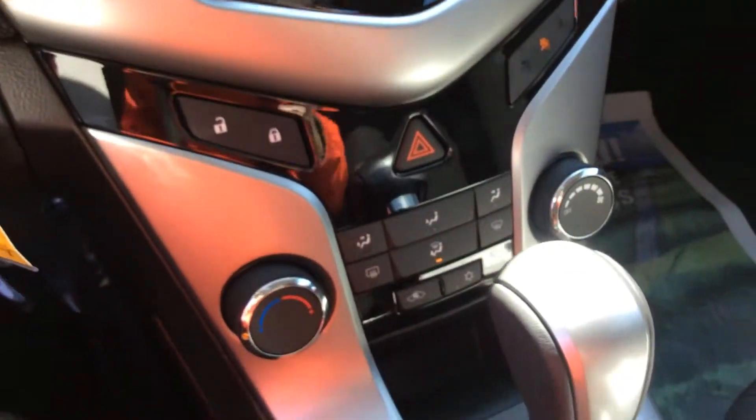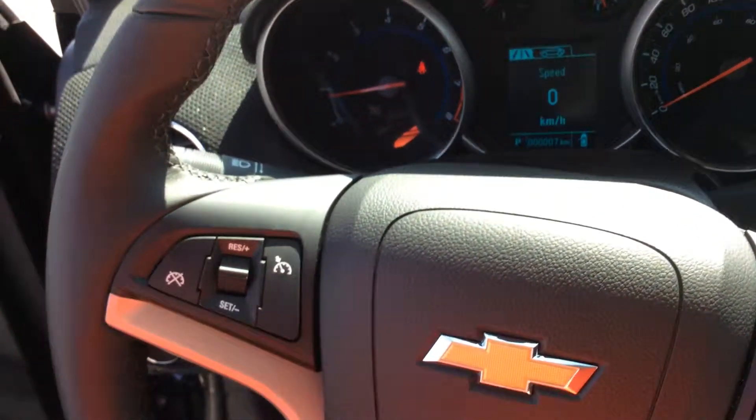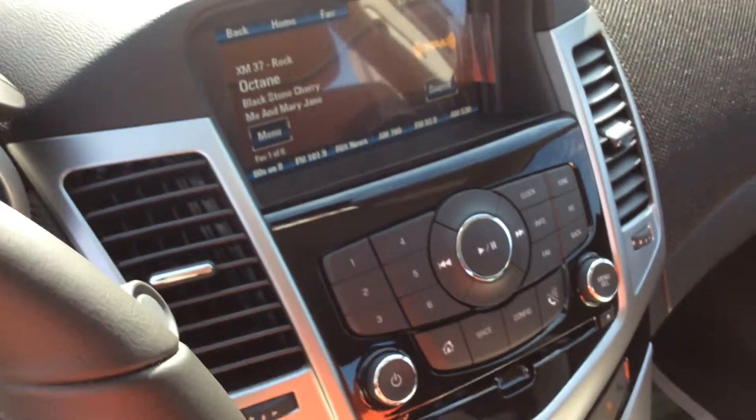You also have a leather-wrapped shifter knob and steering wheel. There are audio controls on the steering wheel as well as cruise control. This one also has the technology package, which gives you the Chevrolet MyLink system.